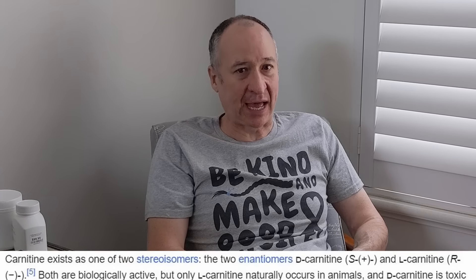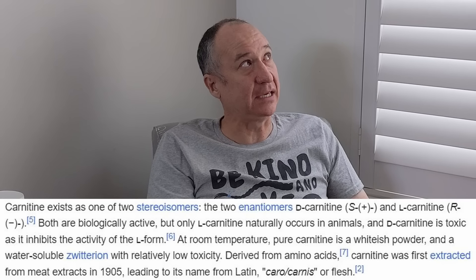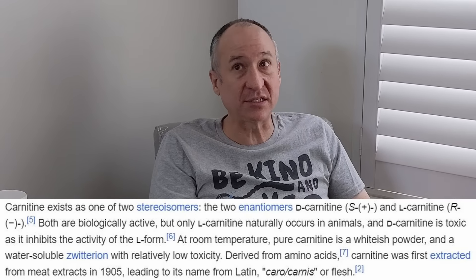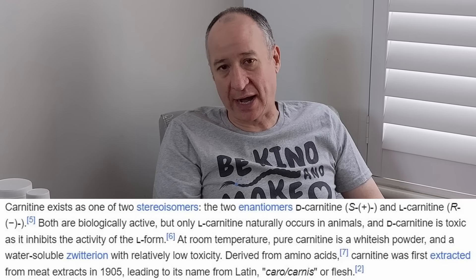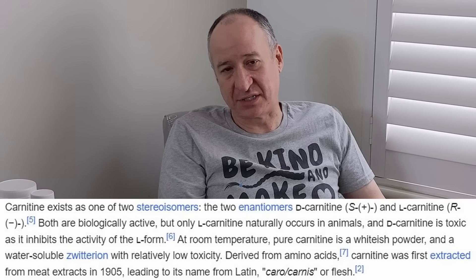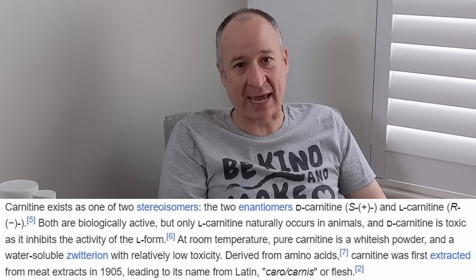Similarly with L-carnitine, I was taking one every night and I kept going till the bottle ran out and nothing happened. So I decided nothing to be gained there.